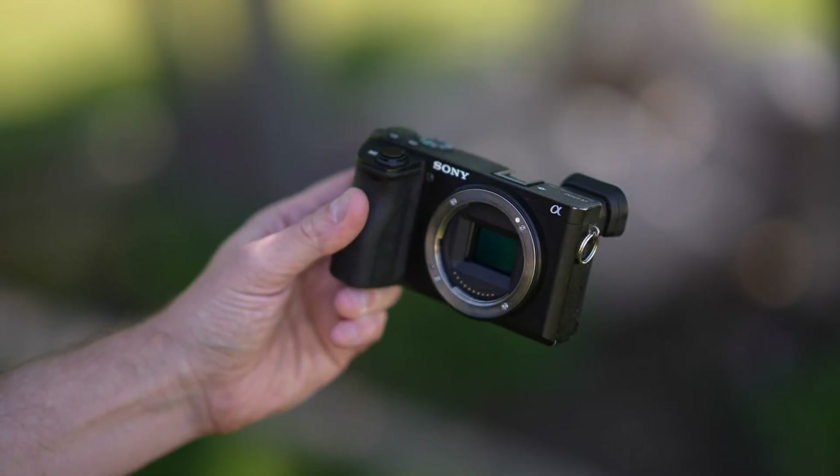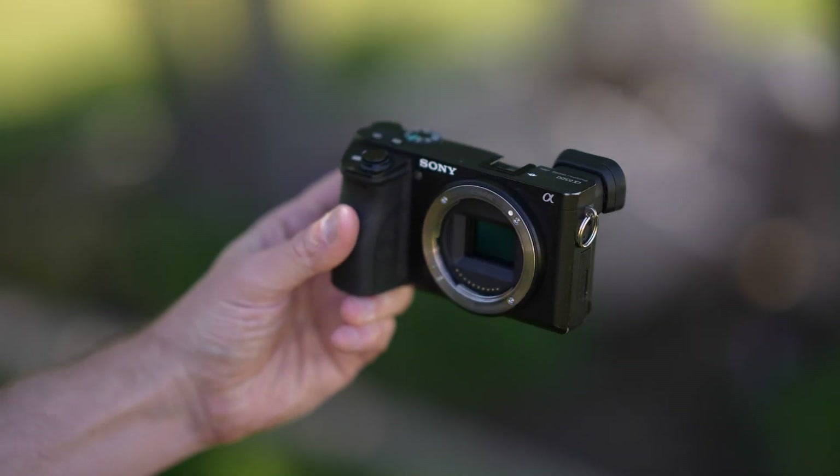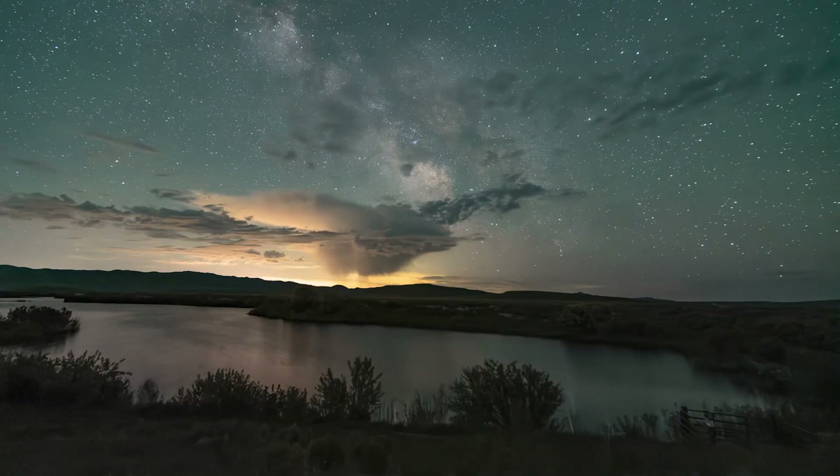And when I shoot on the go, I take the A6500, a compact and very travel-friendly APS-C camera made by Sony. It honestly has done a great job at capturing my night sky timelapses over the years.